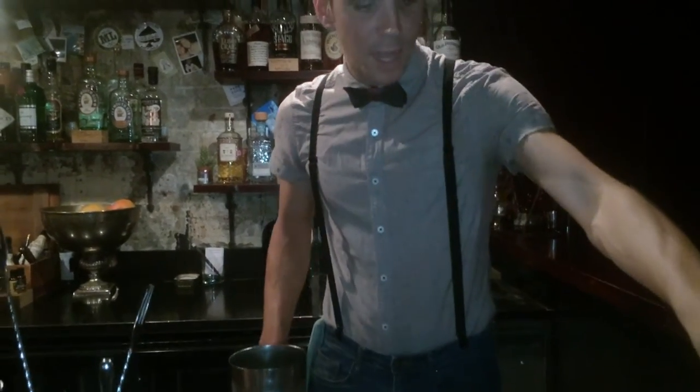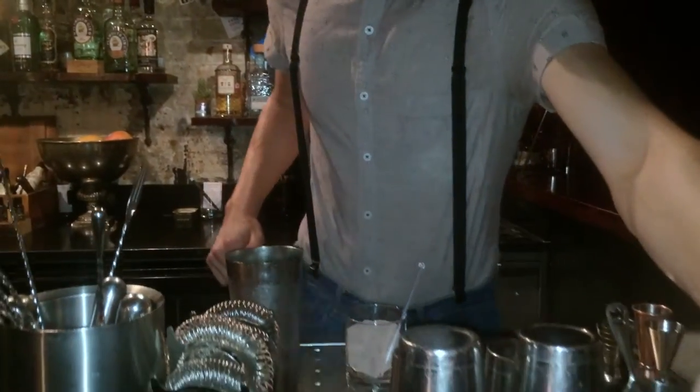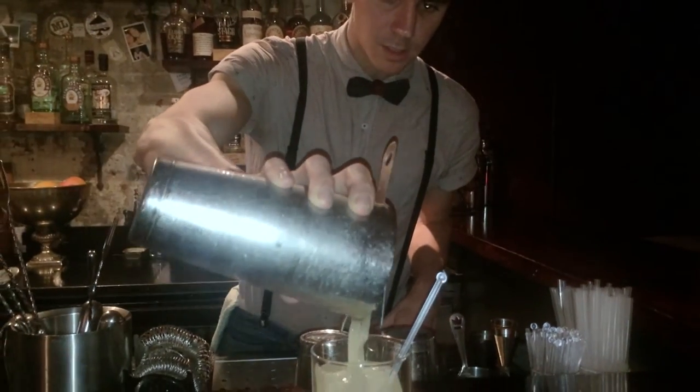So served over cubed ice — here at Happiness, we cut our own block ice for all of our rocks drinks. So a nice little double frozen ice cube there. This way, the drink's going to stay chilled, but it's also not going to continue to dilute as it sits with the guest. Let's strain that.